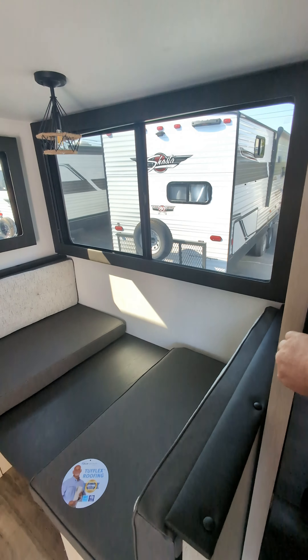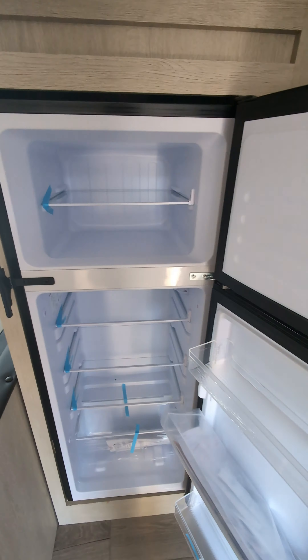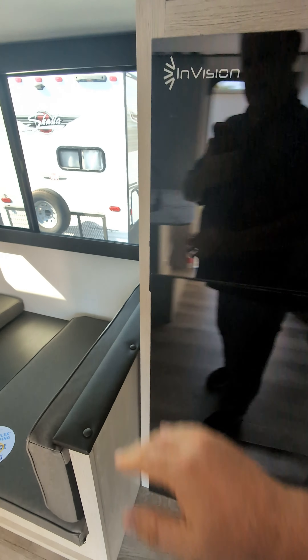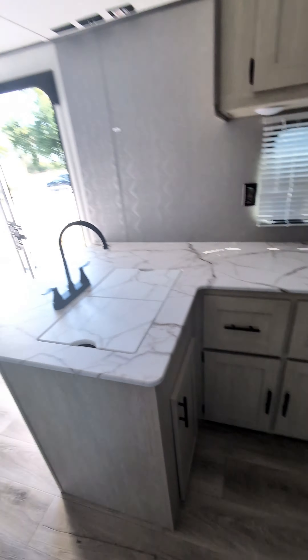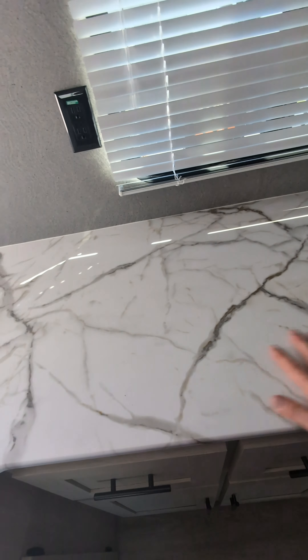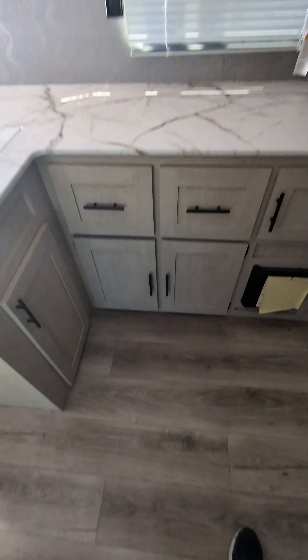You've got the full-size fridge, which I love from Shasta — even on their less expensive units it's a nice full-size fridge. You've got the booth and the kitchen. They've done new countertops, really nice looking, new cabinetry, and a new floor.